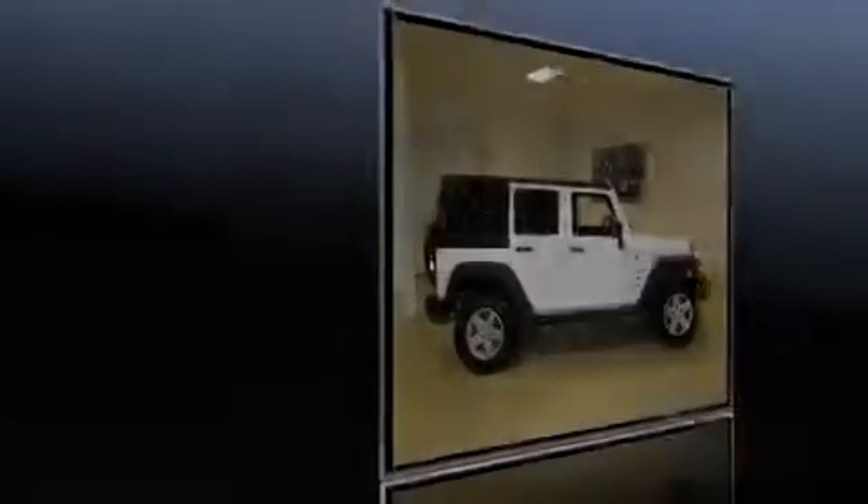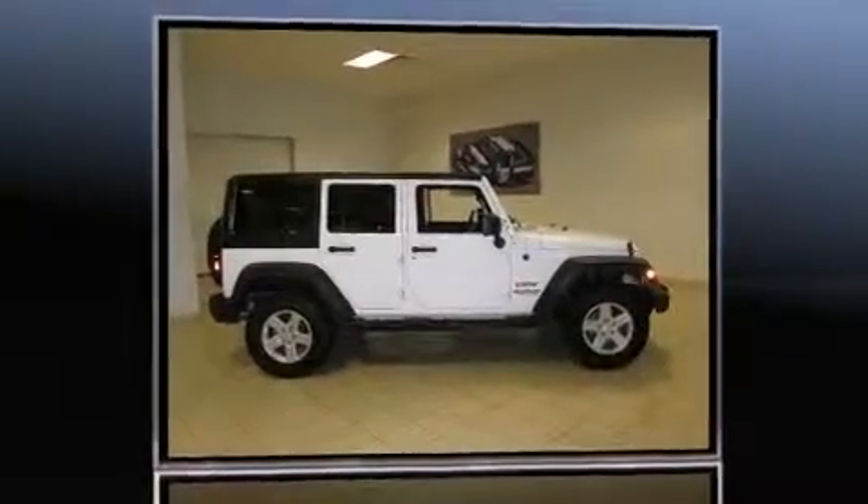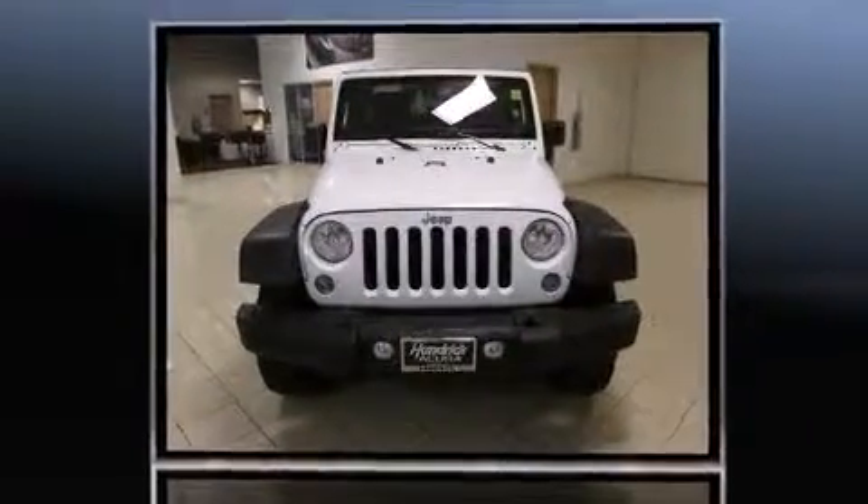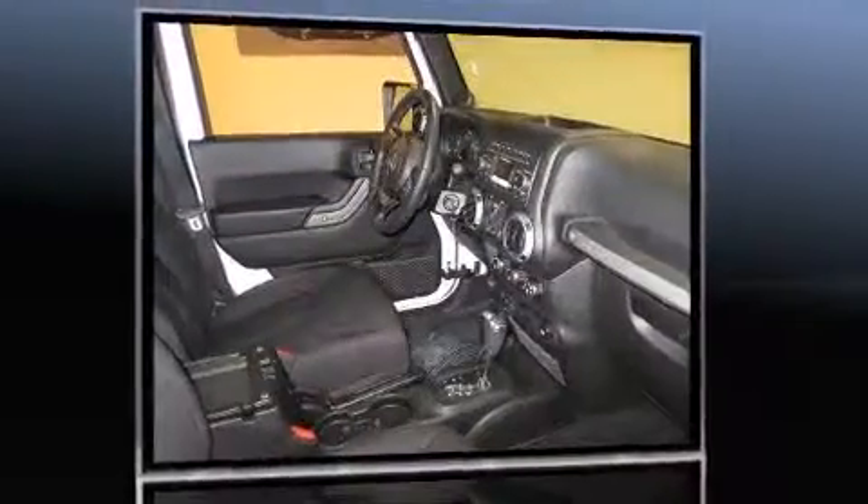Introducing the 2014 Jeep Wrangler Unlimited. With fewer than 25,000 miles on the odometer, this four-door sport utility vehicle prioritizes comfort, safety, and convenience.